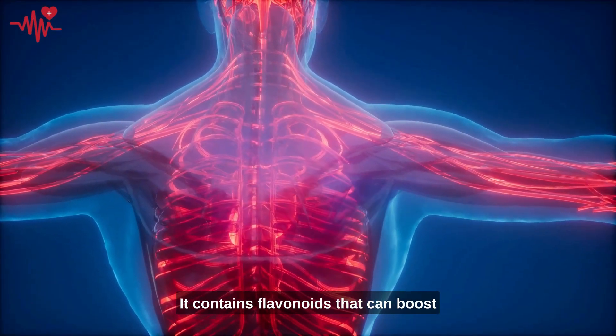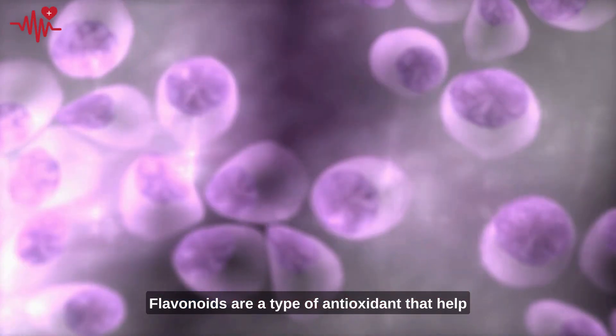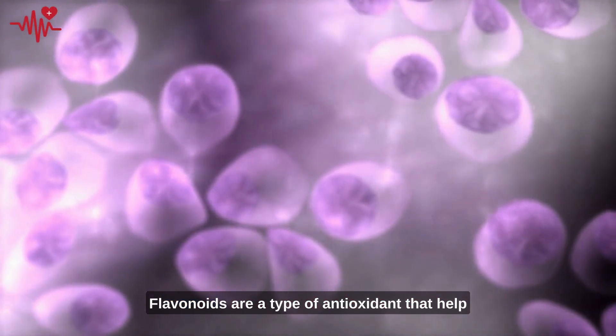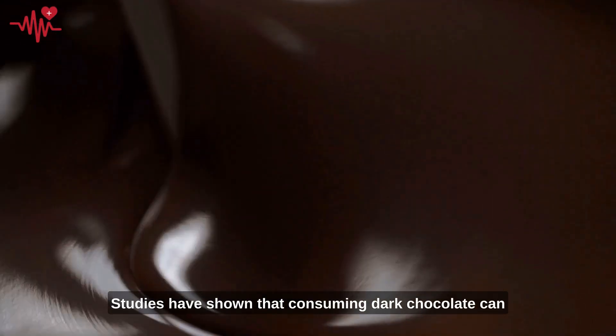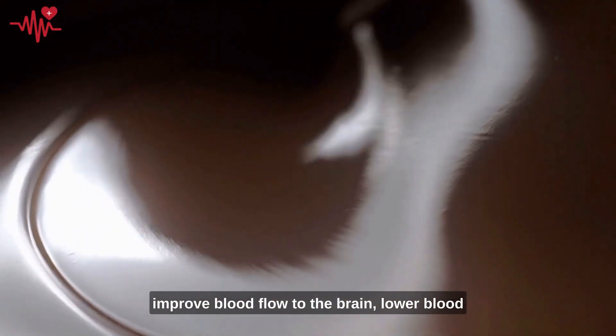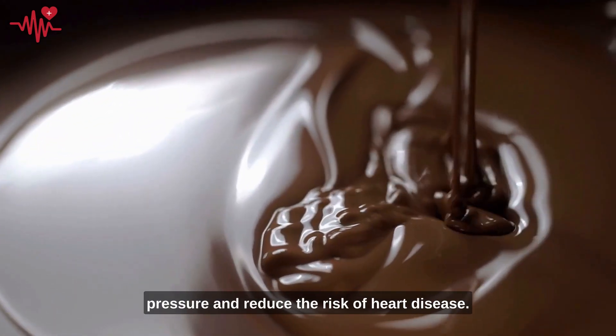Dark chocolate contains flavonoids that can boost blood flow and improve heart health. Flavonoids are a type of antioxidant that help protect the cells in your body from damage. Studies have shown that consuming dark chocolate can improve blood flow to the brain, lower blood pressure, and reduce the risk of heart disease.